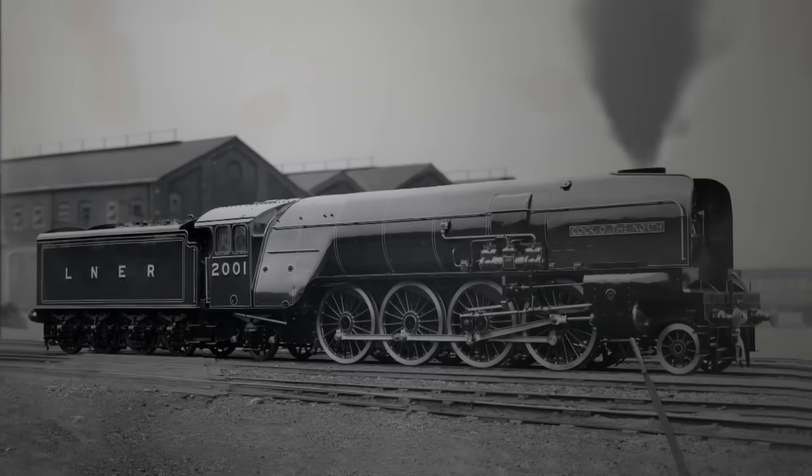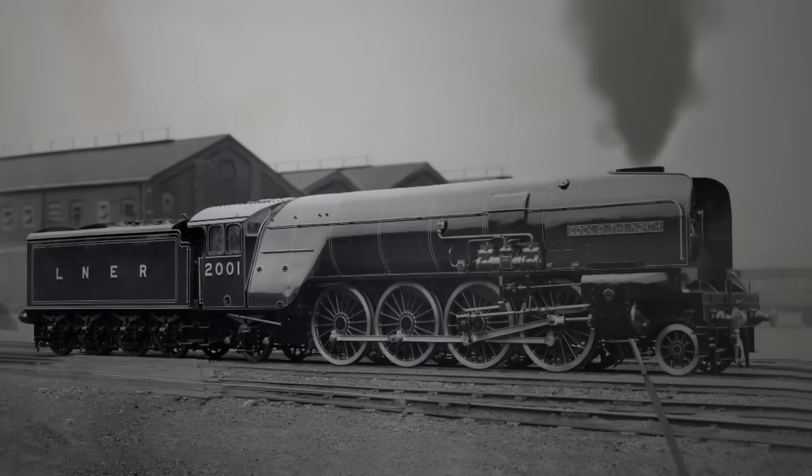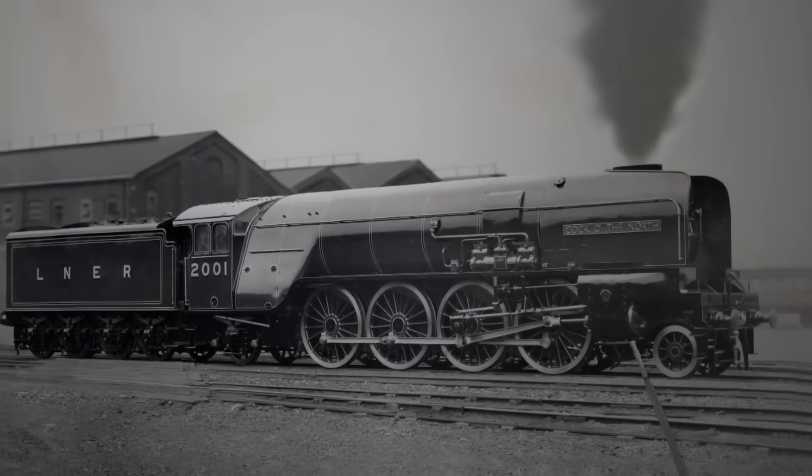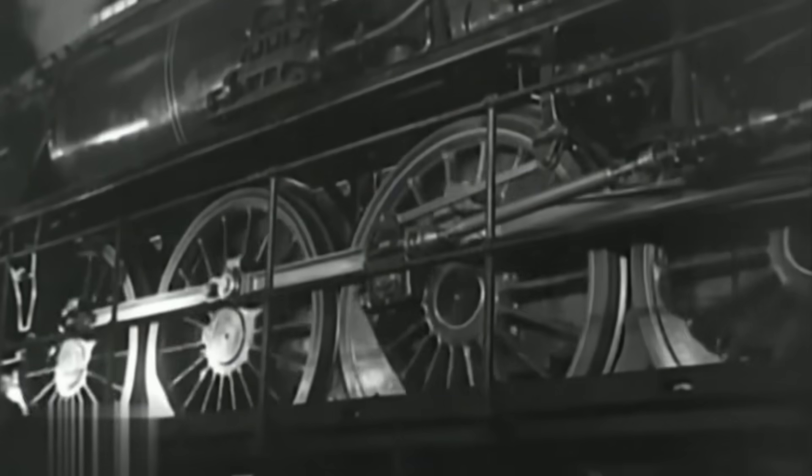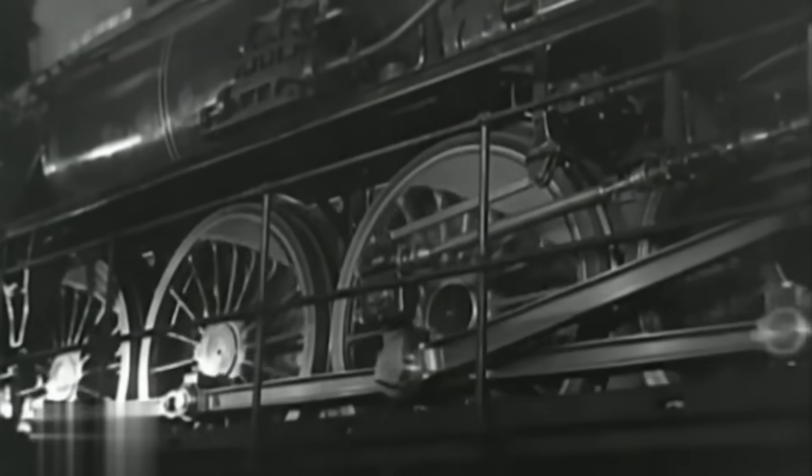Yet, despite their strength and potential, none survived. Rebuilt during wartime into less successful A2-2 designs, the original P2s were lost to history, but not forgotten.